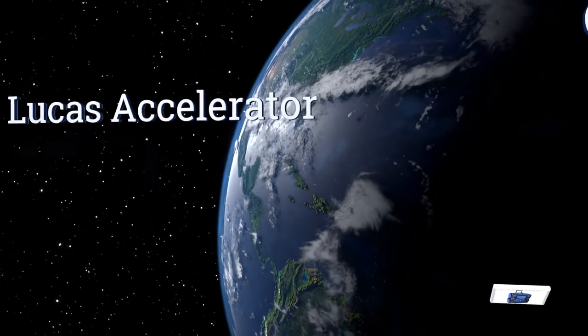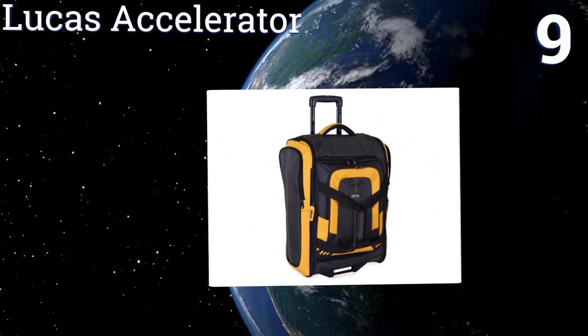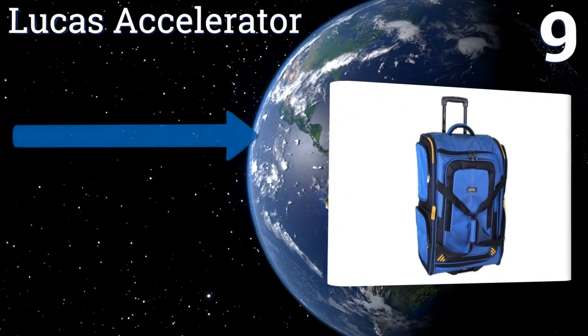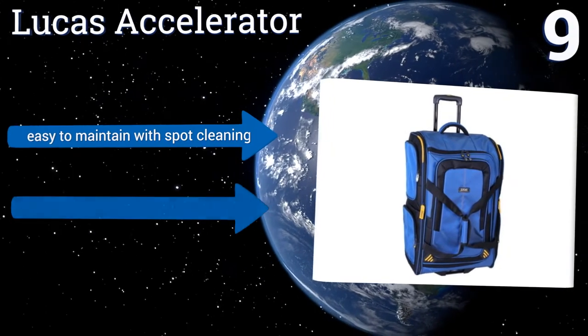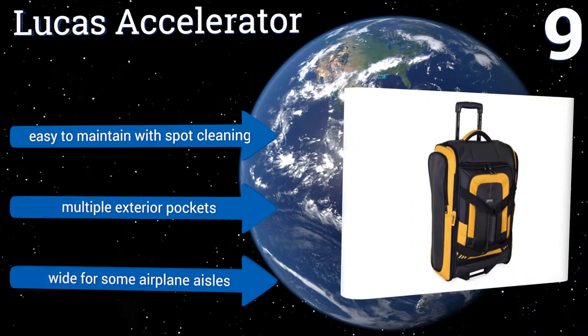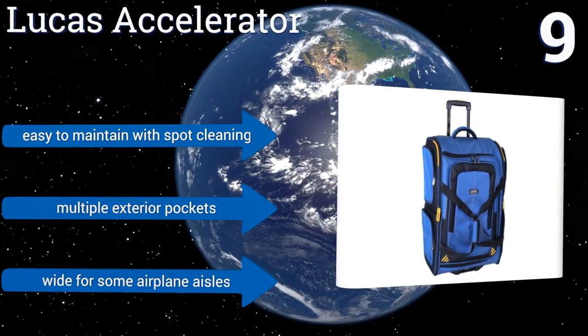At number nine, the Lucas Accelerator is a practical travel bag offered at a great price. It looks small but provides enough storage for a week-long trip. Unfortunately, at 22 inches, it doesn't conform to all airlines' carry-on restrictions. It's easy to maintain with spot cleaning and has multiple exterior pockets, but it is a bit wide for some airplane aisles.